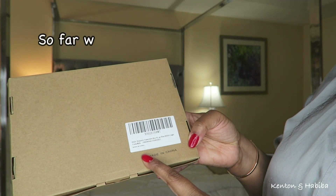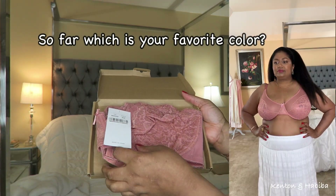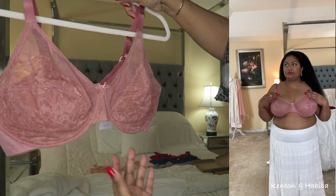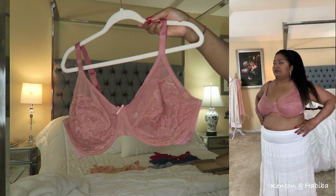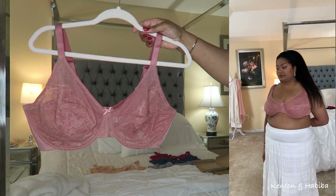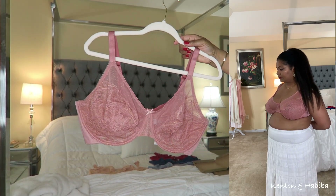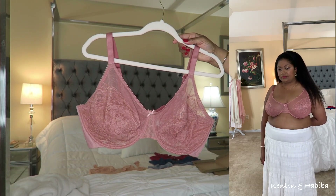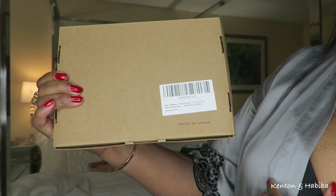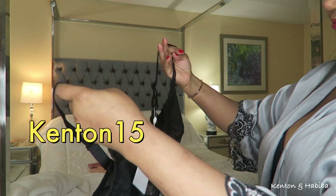This light coral bra is a similar color to the last one but a little bit darker, with a little more pink in it. The shape is quite different — I like this one too but I think I like the last one even better. This one is more like an everyday breathable bra, and it gives me a lot of support. It's quite nice and soft. By the way, don't forget to use my referral link and discount code — Kenton15 — for 15% off.